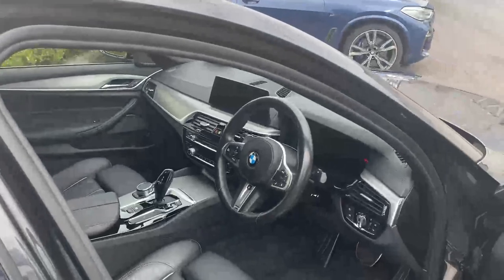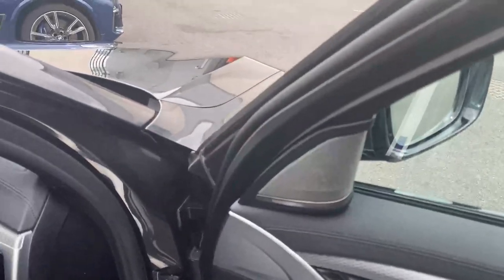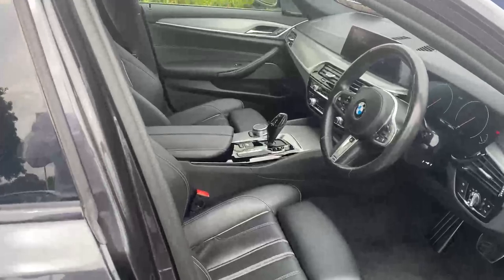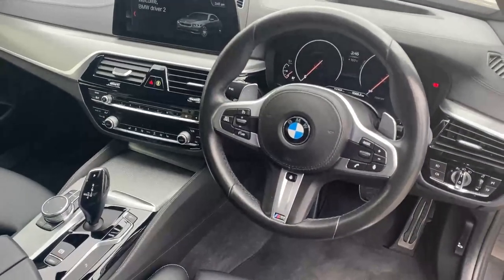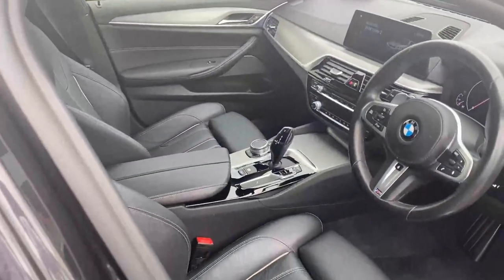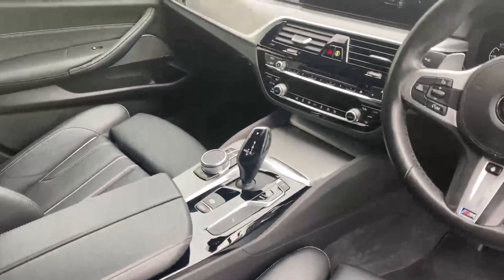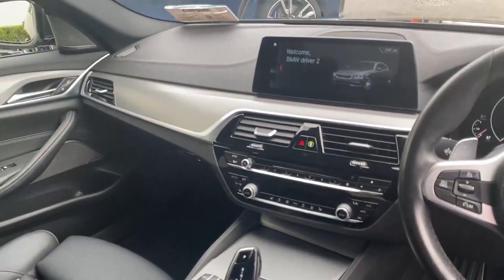This car is also equipped with a Harman Kardon surround sound system, electric memory driver's seat, heated steering wheel, and a lovely M Sport 3-spoke multifunction steering wheel. It also has an 8-speed automatic gearbox with sport mode selections, auto hill hold, front heated seats, and dual zone climate control.